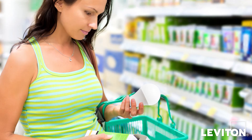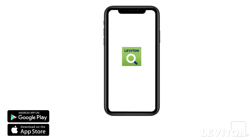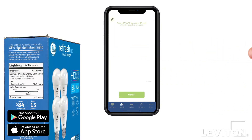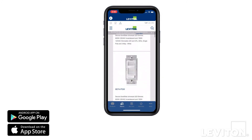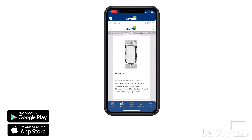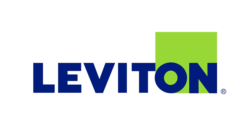Need to check a bulb's compatibility while in the store? No problem! Just access our LED compatibility selector tool through the Leviton to-go app. Simply scan the barcode on the LED bulb packaging and the app will show you compatible Leviton dimmers. At Leviton, we're dedicated to providing you with the best dimming experience.